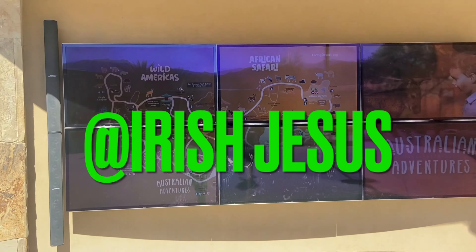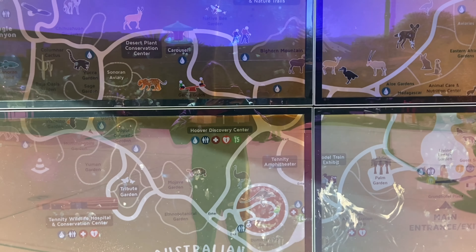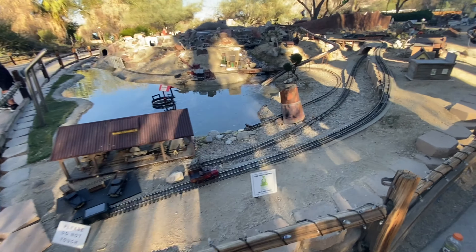What's the craic, welcome back, how are you getting on? Today we are starting off our adventure in the Living Desert Zoo and Gardens in Palm Desert, California, right out beside Palm Springs. Look at this whole little village!